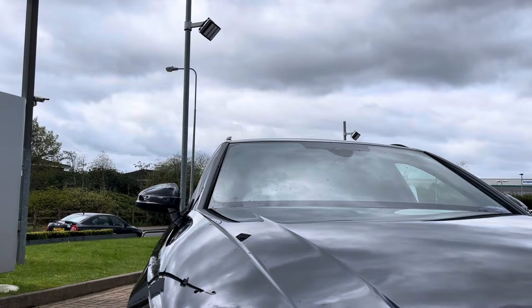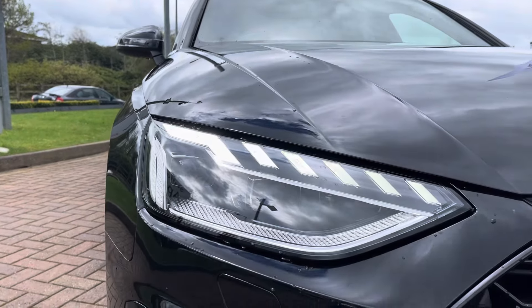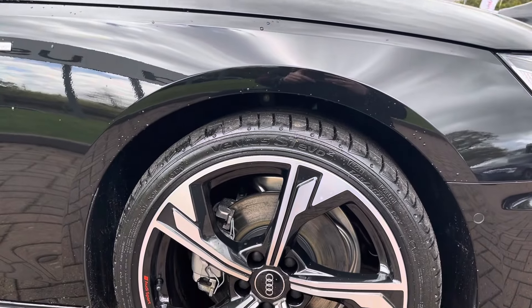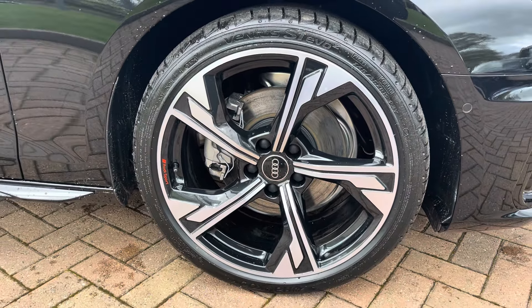On the front are these fabulous matrix LED headlights offering you maximum visibility regardless of weather condition. And on all four corners these 19-inch 5-arm flag design alloy wheels finished anthracite black with a diamond cut finish, offering a lovely contrast to that black metallic paintwork and working really nicely with the gloss black styling package.